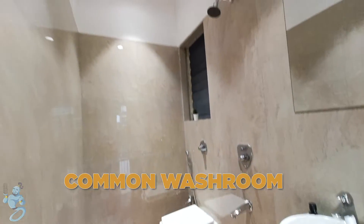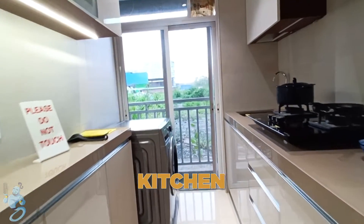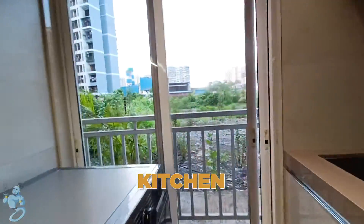Then as we go inside, we have a common washroom in the passage on the left, and opposite to it we have a kitchen. We have parallel platforms and space for a fridge and washing machine here as well.